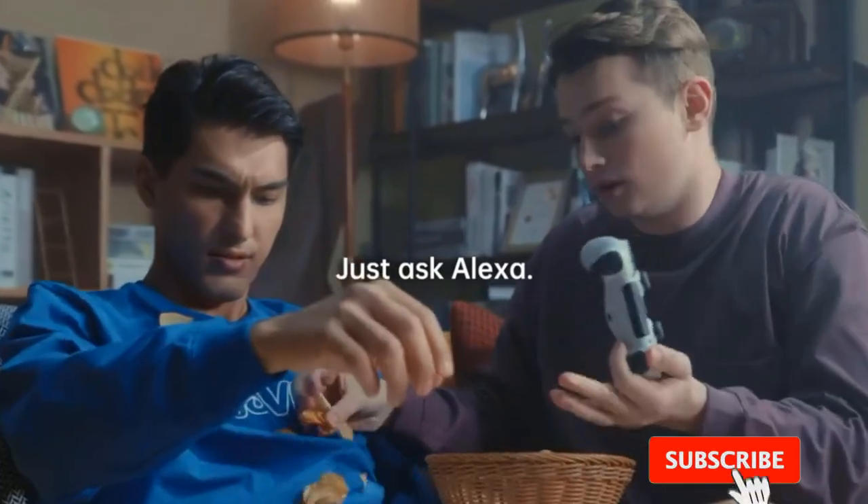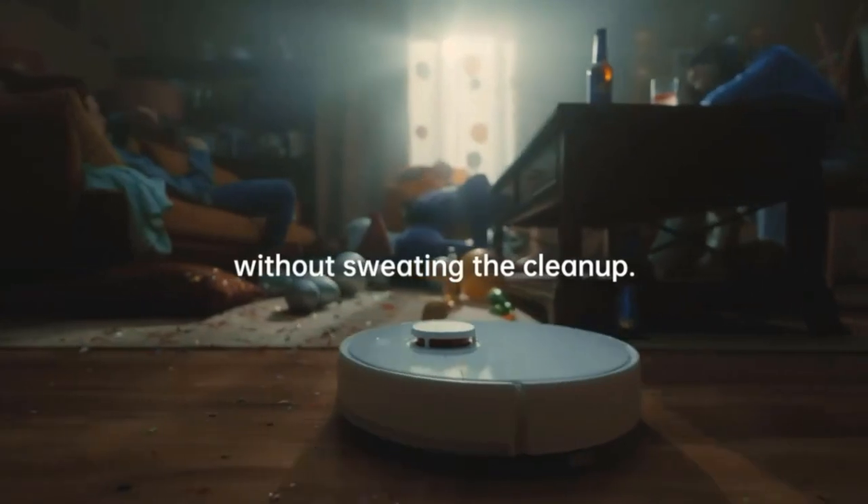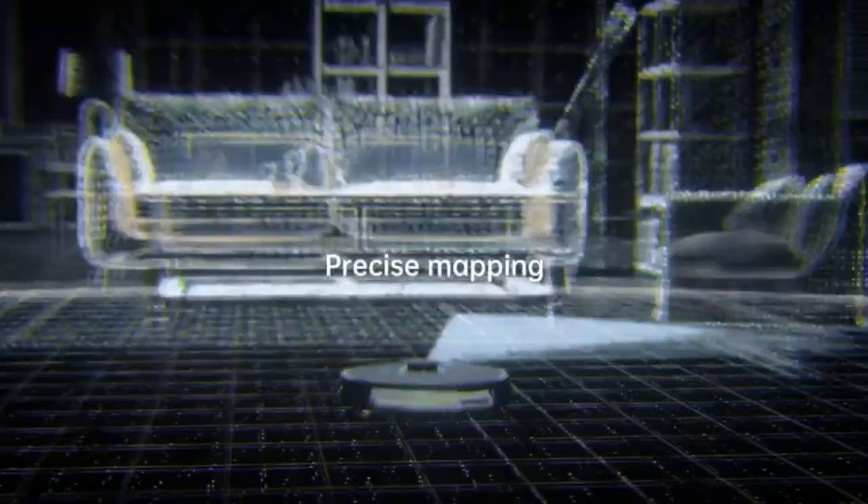For more recommendations, look at our list of the best vacuums, the best vacuums for high pile carpet, and the best vacuums for pet hair. We have included links in the description box below.